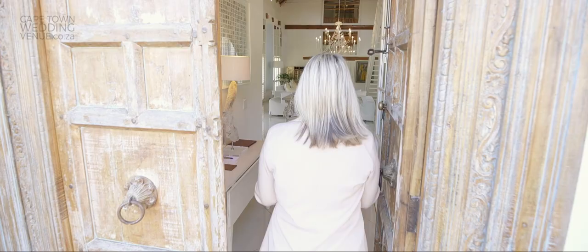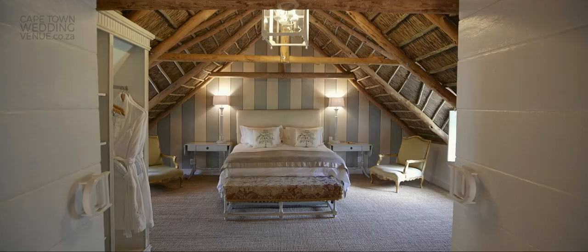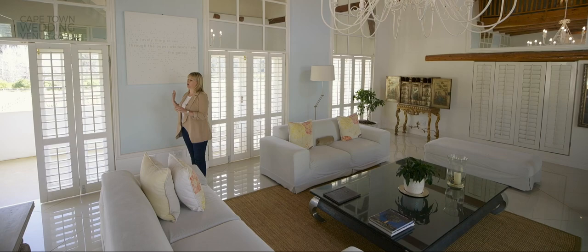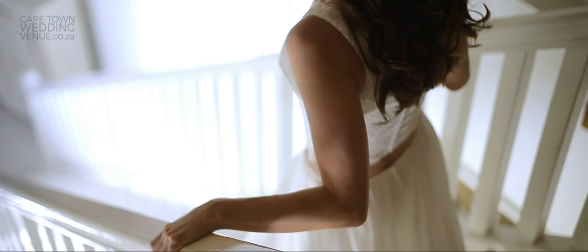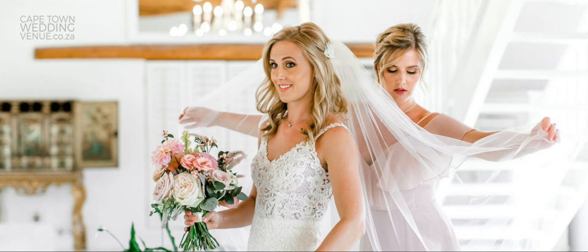So this is your honeymoon suite. It's a beautiful, light, bright room — it's double volume and absolutely perfect for the bride and her bridesmaids to get ready in. The room is upstairs and the lounge is down at the bottom with the bathrooms. Loads of mirrors and a beautiful view outside. The best part is that it's away from the venue, so it's completely private — no one will be able to see you get ready. You can pop champagne, have lots of fun, and it is absolutely perfect for photographs.